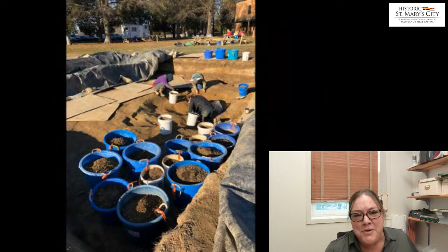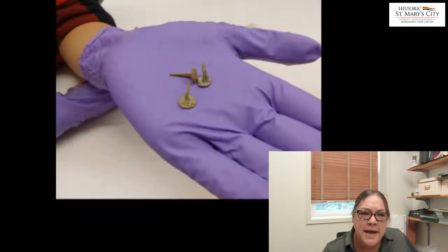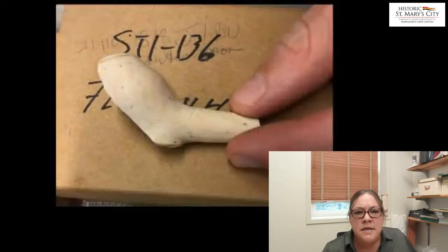A lot of times on these projects, we spend a lot of time running up to the local hardware store to stock up on more bins because it's a race against time — whether it's weather, or winter is coming — trying to excavate features really rapidly. We stockpile the soils, and some of the cool things that came out of that pit include furniture tacks and this complete white clay tobacco pipe bowl.